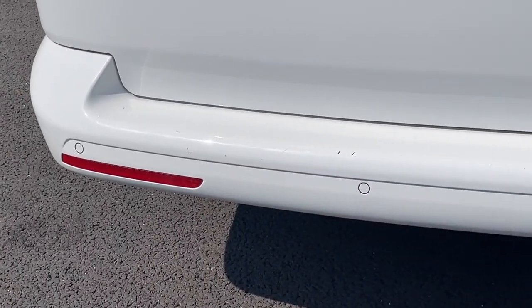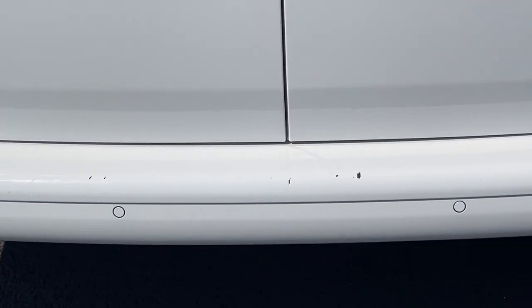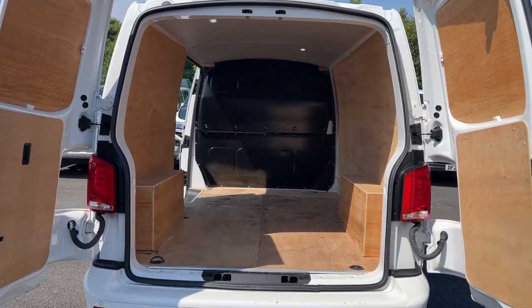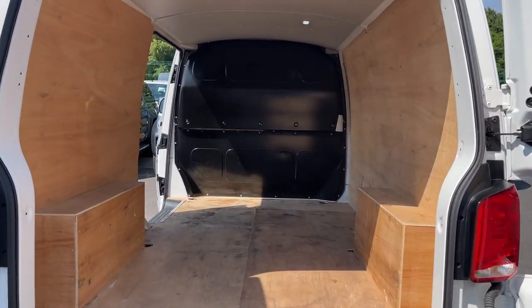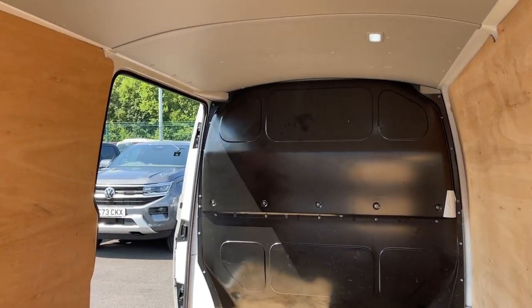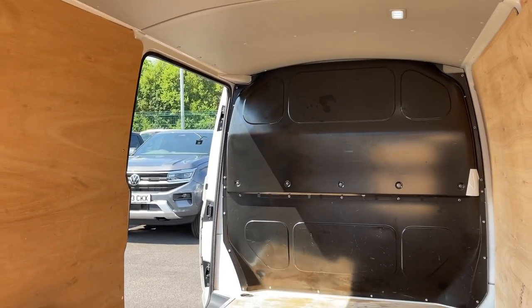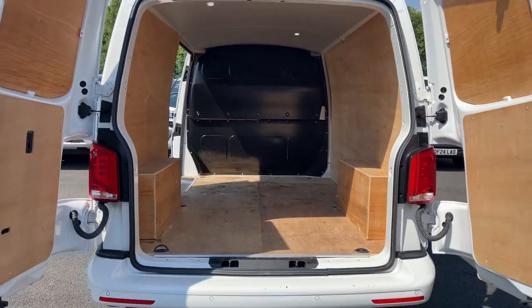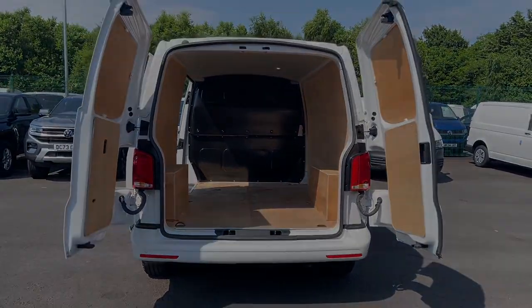Additionally there are parking sensors at both the front and rear to assist you when manoeuvring. The load space is accessible through rear barn doors which can open to 180 degrees or a side sliding door making it a very accessible area. The area also has 8 lashing points so you can be sure that your load is safe and secure whilst on the move.